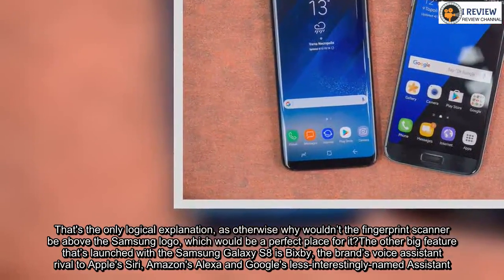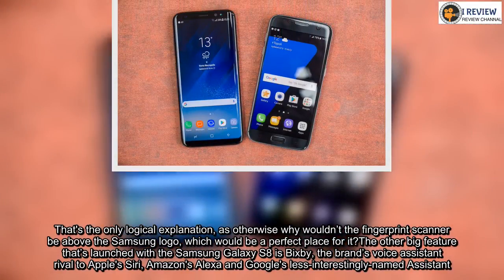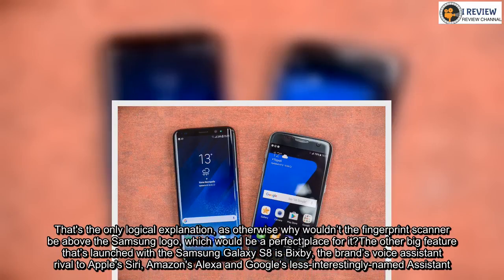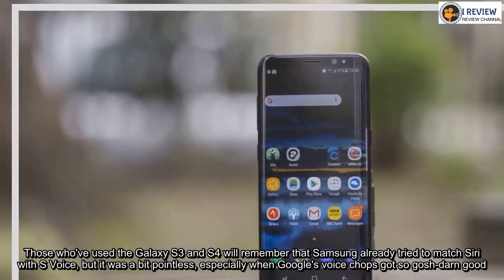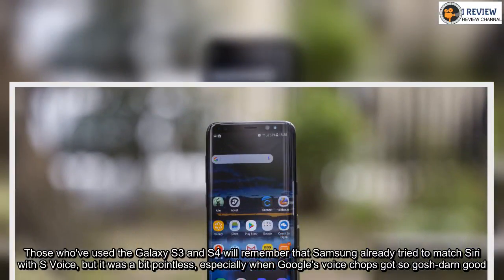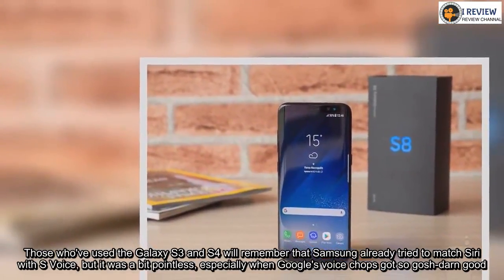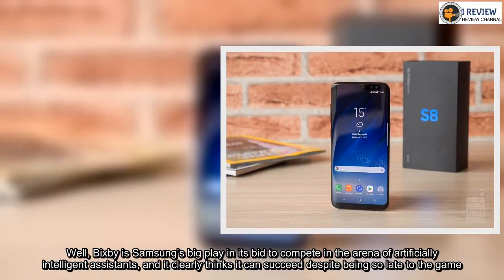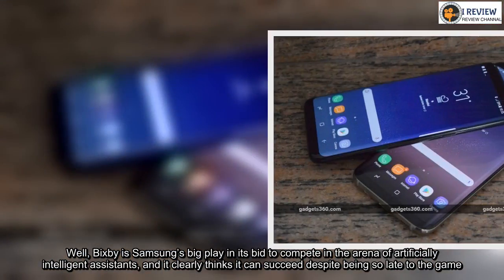The other big feature that's launched with the Samsung Galaxy S8 is Bixby — the brand's voice assistant rival to Apple's Siri, Amazon's Alexa, and Google's less interestingly named Assistant. Those who've used the Galaxy S3 and S4 will remember that Samsung already tried to match Siri with S Voice, but it was a bit pointless, especially when Google's voice capabilities got so good. Well, Bixby is Samsung's big play in its bid to compete in the arena of artificially intelligent assistants, and it clearly thinks it can succeed despite being so late to the game.